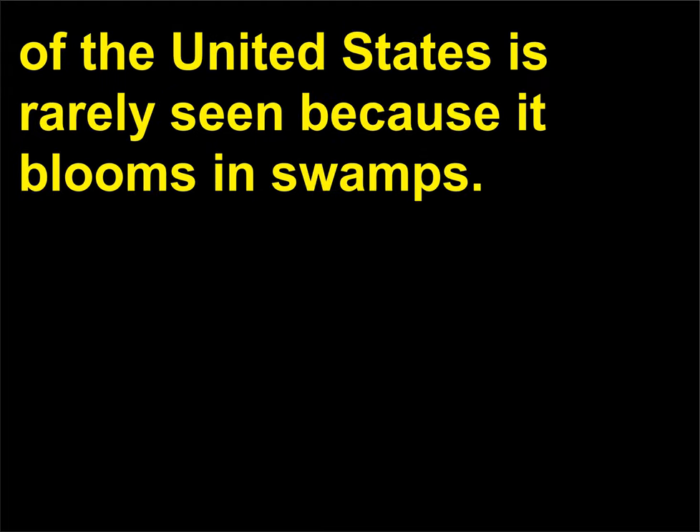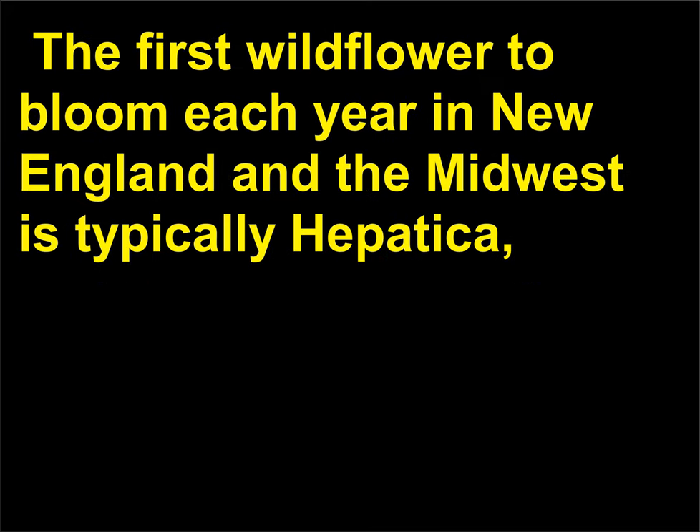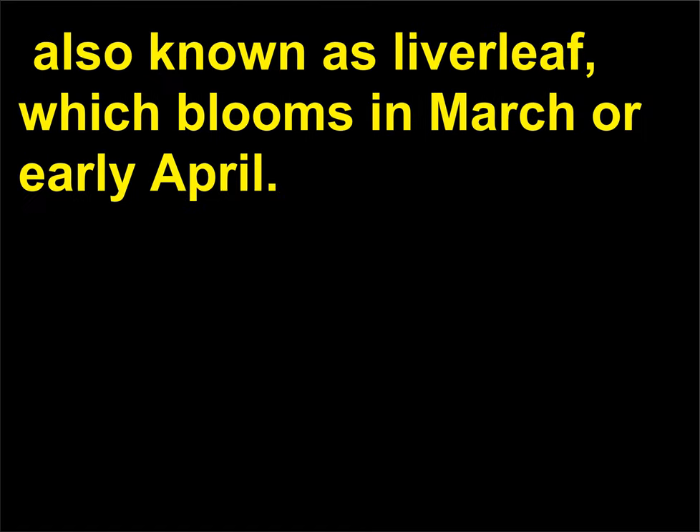What is the first wildflower to bloom each year in the northern portions of the United States? The first flower to bloom during spring in the northern section of the United States is rarely seen because it blooms in swamps. Symplocarpus foetidus, commonly called skunk cabbage, appears in northern swamps during February. The first wildflower to bloom each year in New England and the Midwest is typically Hepatica, also known as liver leaf, which blooms in March or early April.